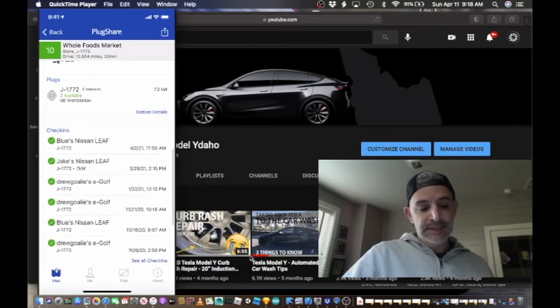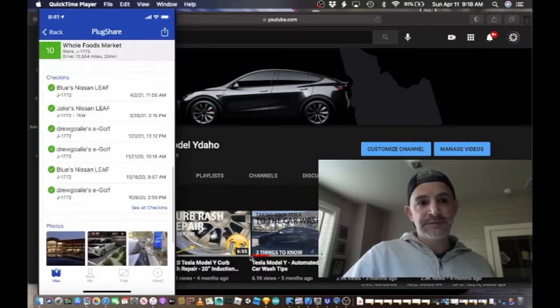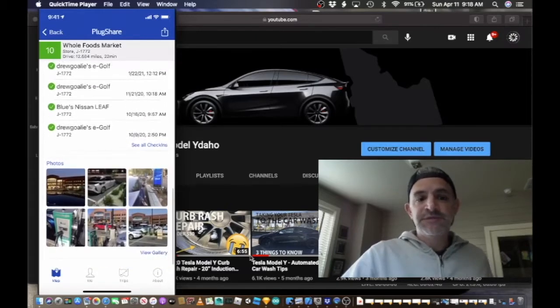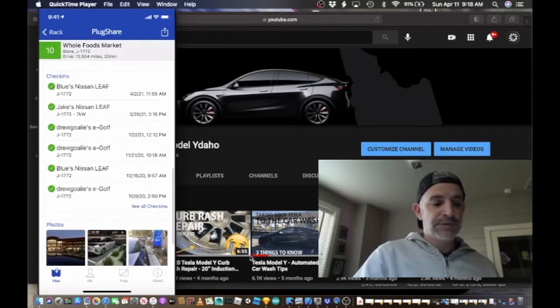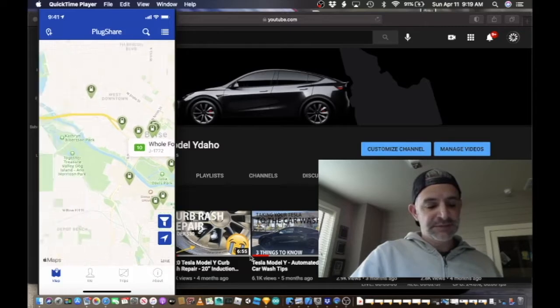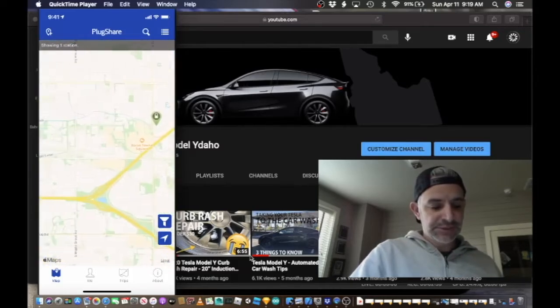It also allows people to check in. So these are people who have been there recently and clicked check in. And then there are some user photos that people have shared on the app as well. So I thought maybe I'd take this out today and try to verify some of these locations. I found three that I'm interested in.